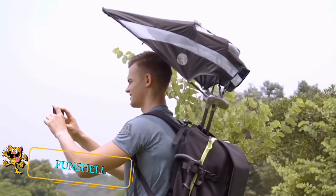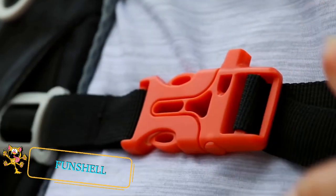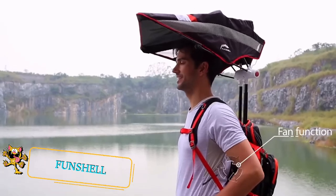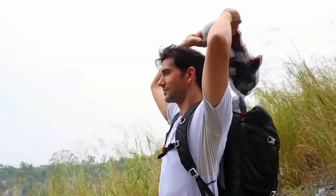From Easy Fun Shell, if you're into hiking and you'd like to protect yourself against the sun's ultraviolet rays, then this backpack could be just the product you need. The backpack features a built-in umbrella that can be extended and unfolded in a few seconds.